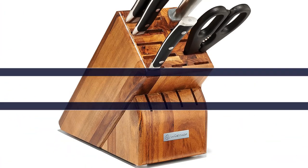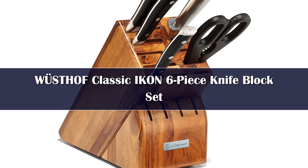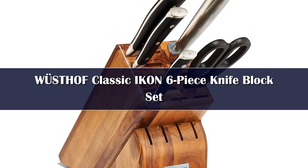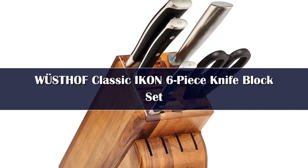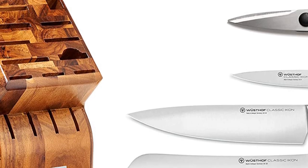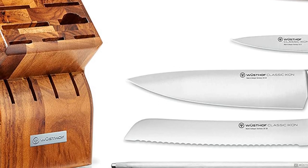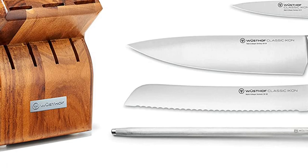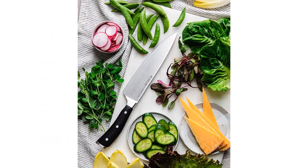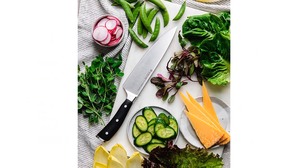Number 4. Wüsthof is a classic company. It's the one that cook and Top Chef Canada host Eden Grinshpan was told to buy when she was in culinary school, the one cookbook author Erin Gleeson registered for when she got married a decade ago and still uses, and the one preferred by multiple celebrity chefs. A quick Google search will tell you that both Ina Garten and Gordon Ramsay swear by them. They're just super high quality and they really stand the test of time, Grinshpan says.